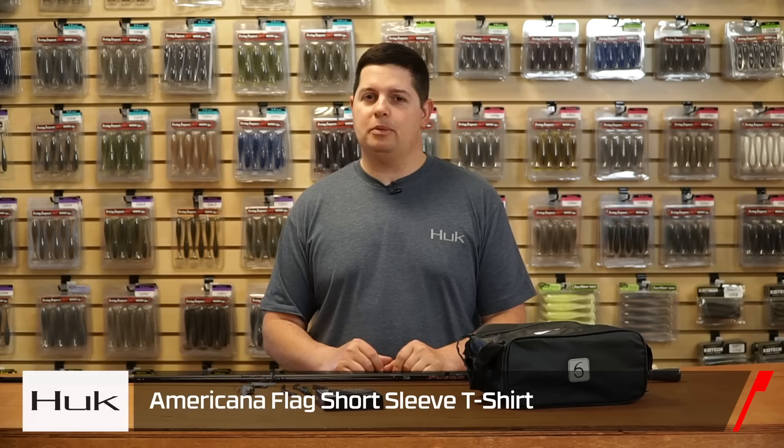Last but not least, we got the new Hook Americana shirt for spring 2020 — small Hook logo on the front and an awesome American flag logo on the back. If you're looking for new shirts, make sure to check out the new shirts from Hook. Thanks for tuning in to this week's episode of What's New with Tackle Warehouse. For more info and to purchase products, click Shop or the link in the description below. If you enjoyed this video, hit the like button, subscribe to our channel, and let us know in the comments which product you're most pumped about.